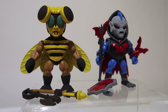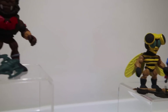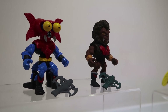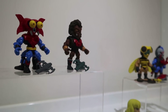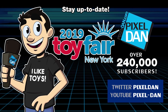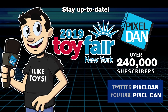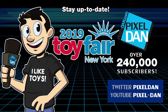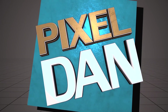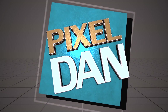There's lots of neat stuff here and this pretty much rounds out the new items on display. There you go guys — a look at what the Loyal Subjects has on display at the 2019 New York Toy Fair. Stay up to date with Pixel Dan at Toy Fair 2019 — follow @PixelDan on Twitter or YouTube.com/PixelDan. Thanks for tuning in to your premier source for all things toys, Pixel Dan. See you again.